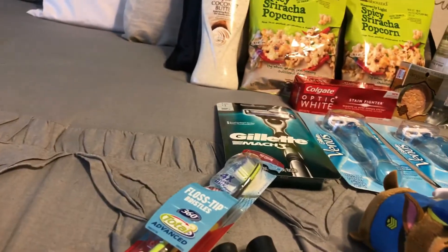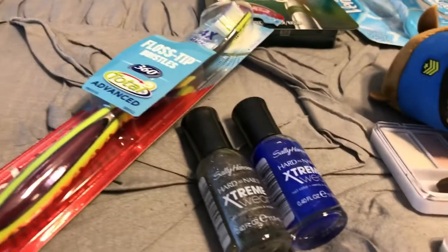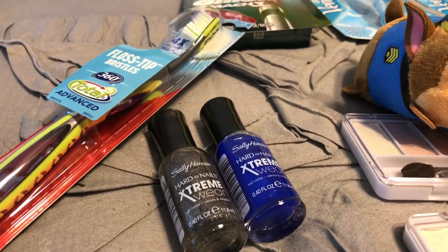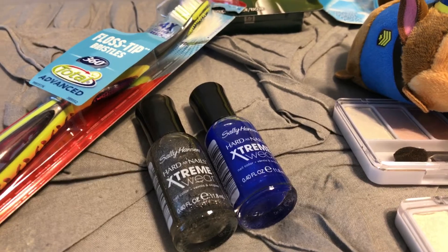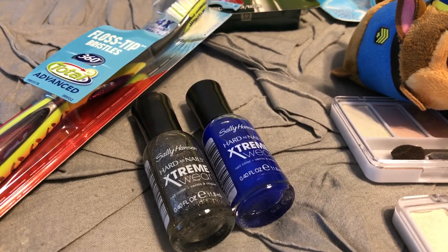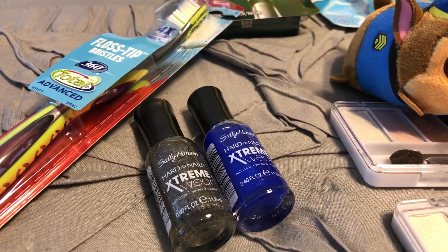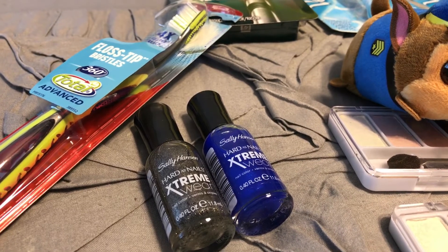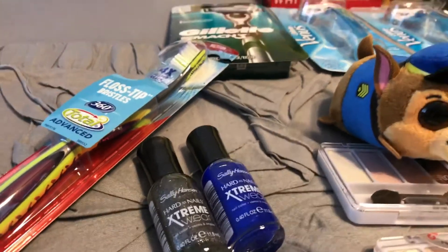Sally Hansen nail polish — my daughter picked the blue and I picked the gray sparkly one. They are $3.19 each. No coupons are required to get a good deal: buy two and get a $5 Extra Buck, making them $1.38 each or 69 cents each — a great deal even without coupons. I had a dollar off coupon from my circular before it expired April 1st, making them a 62-cent money maker. Be sure to do this deal.